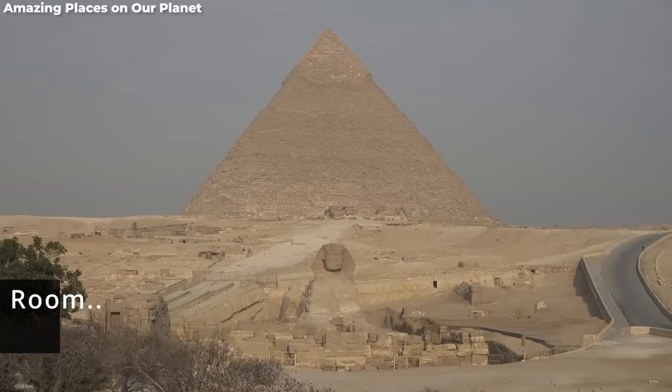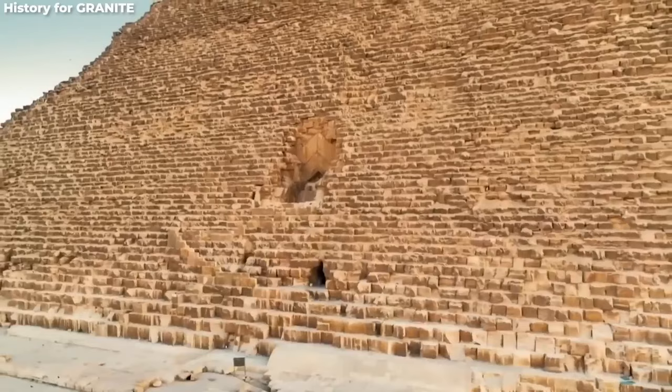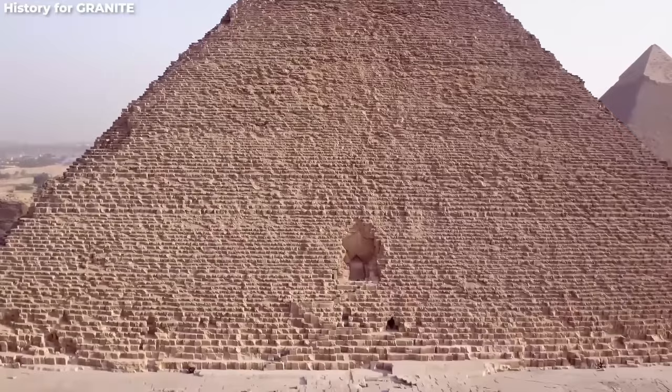Number six: Khufu's secret room. Ever play hide and seek with a 4,500-year-old pyramid? The Great Pyramid of Giza, after standing tall for millennia, still plays this game with us. The ScanPyramids project, using cosmic ray imaging and infrared technology, stumbled upon a corridor roughly 30 feet long, just above the pyramid's grand entrance.